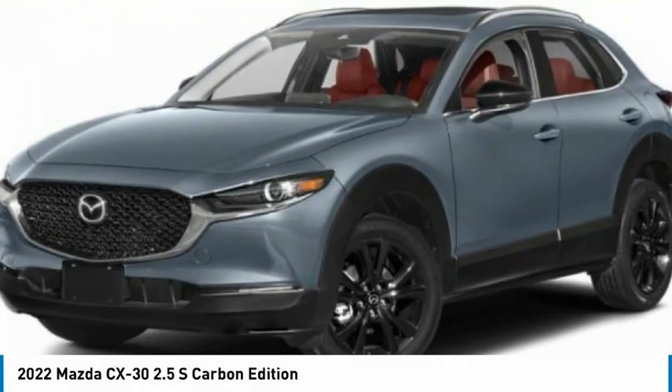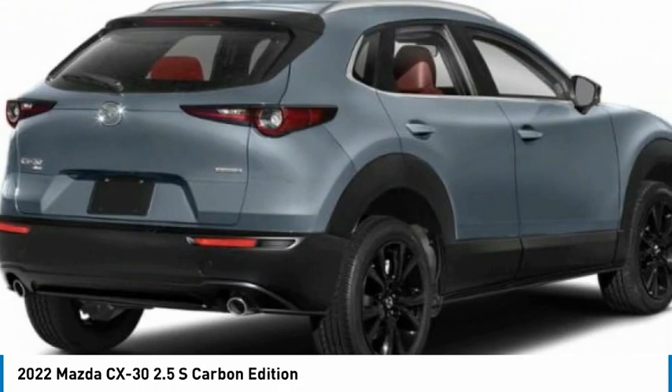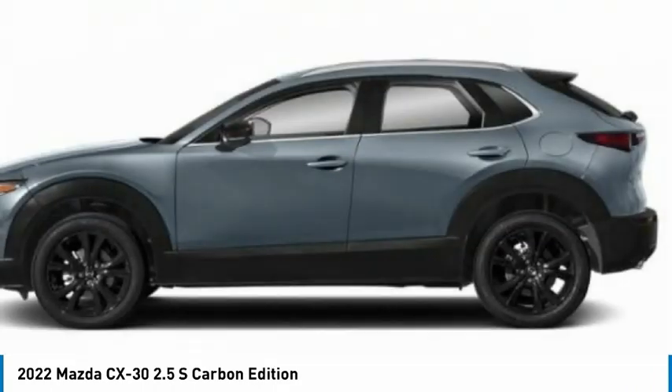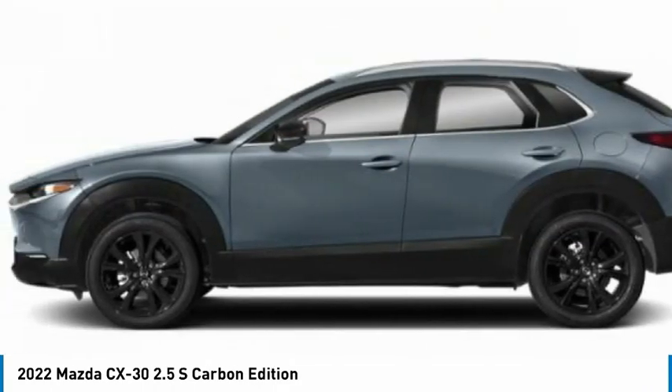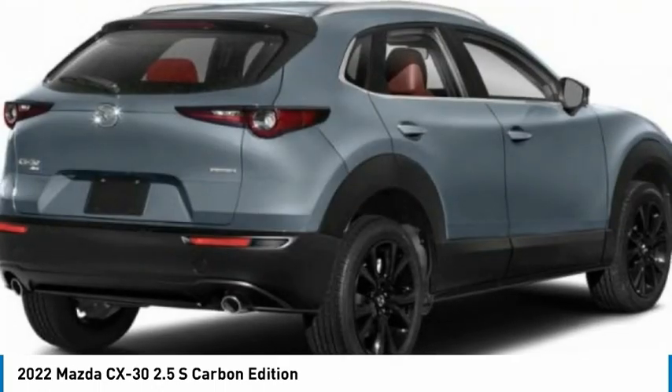Pleased to show you the 2022 CX-30. The Mazda CX-30 packs a lot of punch in this subcompact SUV. The exceptional interior provides high-quality materials, cutting-edge technology, and ultimate comfort.